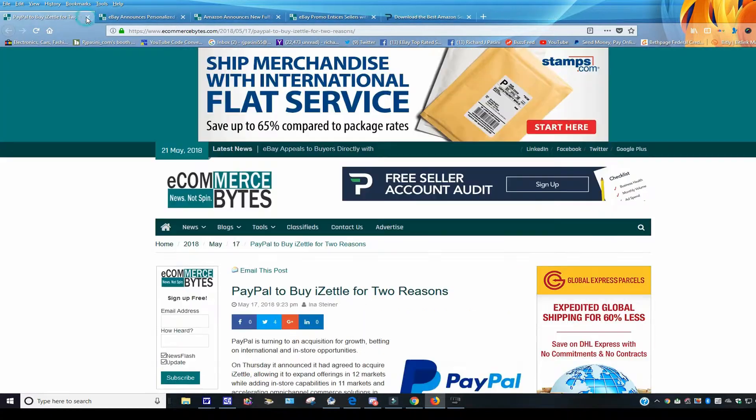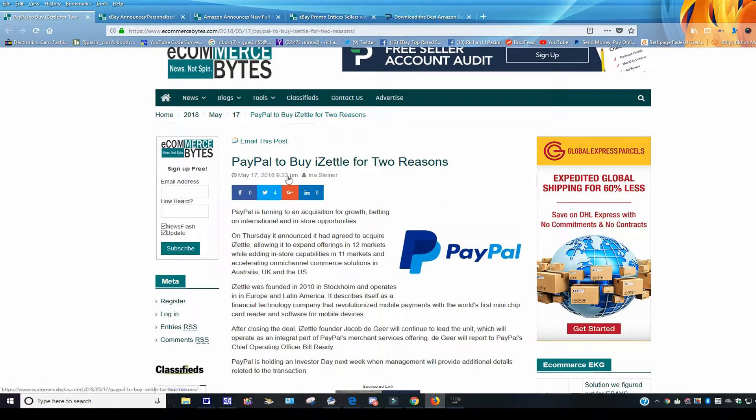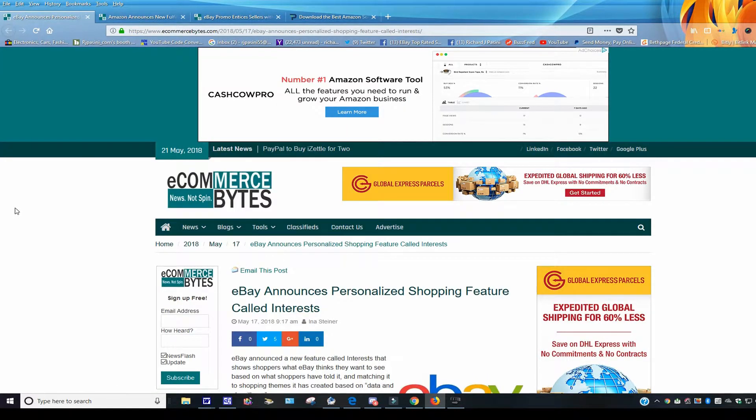PayPal to buy iZettle for two billion dollars. PayPal is turning to acquisition for growth, targeting better international and in-store opportunities. On Thursday it announced an agreement to acquire iZettle, allowing it to expand offerings in 12 markets, add in-store capabilities in 11 markets, and accelerate omni-channel commerce solutions in Australia, the UK, and the US. This news came out May 17th — I apologize for the delay, sometimes things set me back a few days.